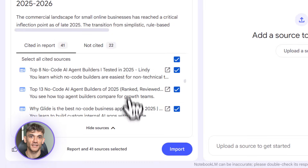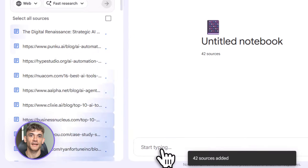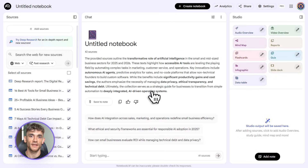Strategy two: multilingual for global clients. You create a client report in English — full analysis, data tables, recommendations — then export the entire thing in Spanish, French, German, whatever languages your clients speak. Same report, multiple languages, no extra work.